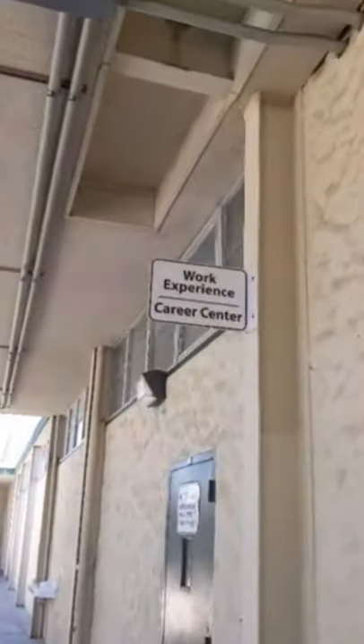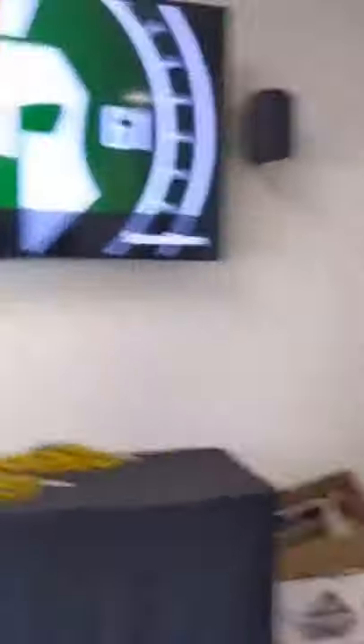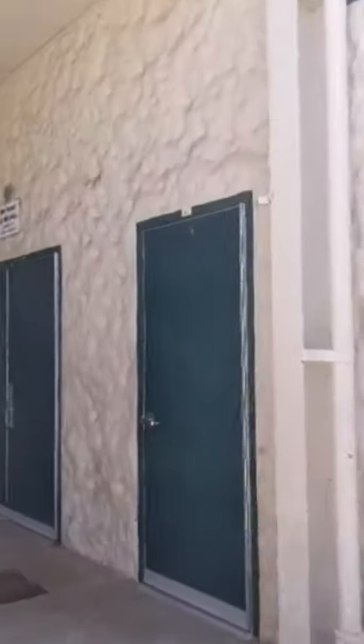Next to the cafeteria we have the work experience room. To our left we have classrooms for health and social studies, the boys locker room, as well as the entrance to the gym.